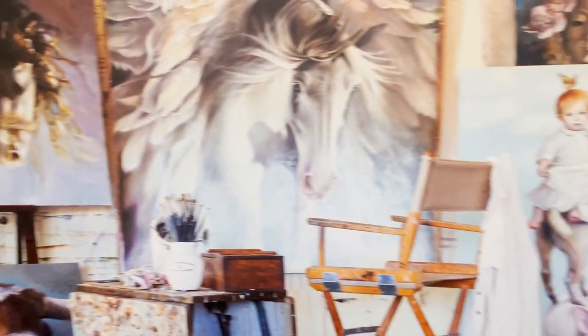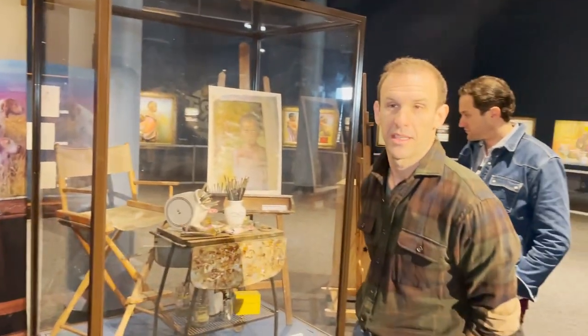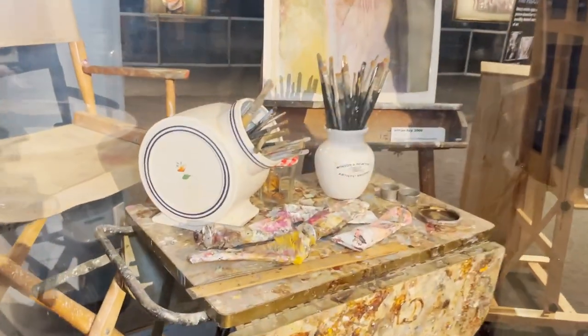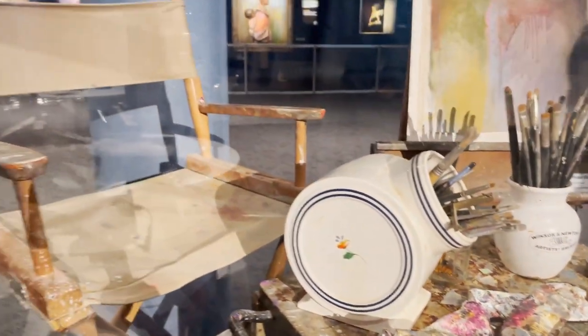Other things were done quickly — it just depended on how she was feeling and how she was inspired at the time. This is actually her paint cart from her studio, her chair and her easel. I think the paint cart she's had her entire career.